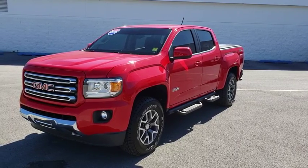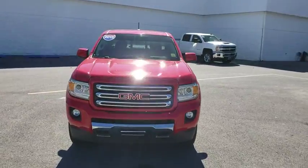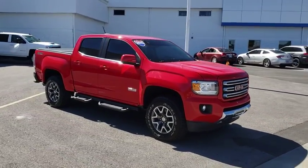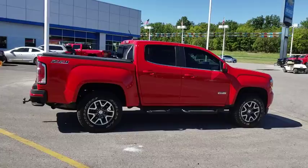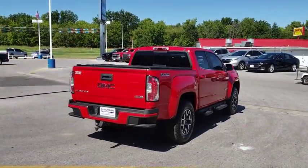The 2015 GMC Canyon. With one of the most powerful standard four-cylinder engines in the class, the Canyon lets you enjoy 18-city, 25-highway EPA-estimated MPG, and is engineered to absorb the bumps, handle the curves, supply superb traction, and provide seating for five.